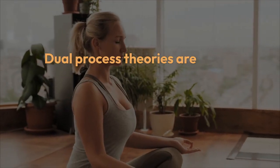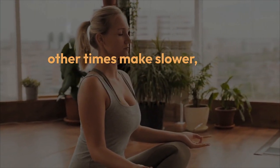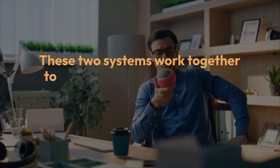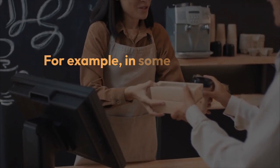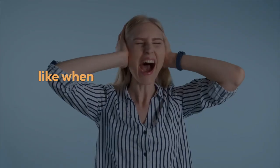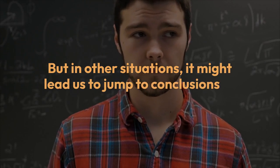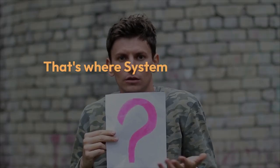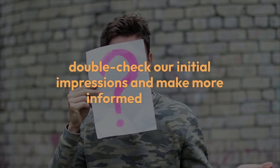Dual process theories are useful because they explain why we sometimes make quick, intuitive decisions that feel right, and other times make slower, more thoughtful decisions based on careful reasoning. These two systems work together to help us navigate the world, but they don't always produce the same results. In some situations, our fast, intuitive System One might lead us to a good decision, like when we quickly sense danger and react. But in other situations, it might lead us to jump to conclusions or make errors. That's where System Two comes in, providing the slower, more reasoned thinking we need to double-check our initial impressions and make more informed choices.